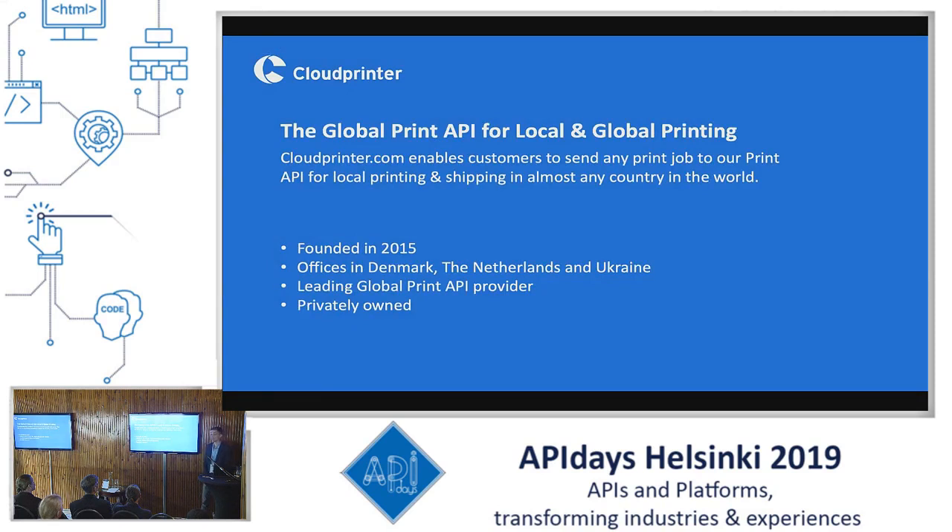We provide a global print API for global and local printing everywhere in the world, enabling customers to send any print job anywhere in the world to our API for local printing and shipping. We were founded in 2015, so we're pretty young still. We have offices in Denmark, Netherlands and Ukraine. We claim to be the leading global print API provider and we're still privately owned.